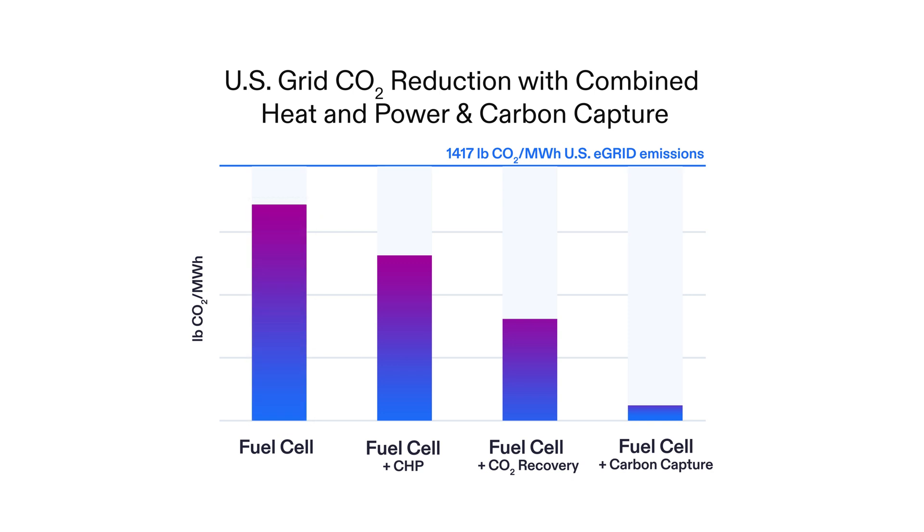The carbon intensity of operations can be further reduced in applications like combined heat and power, CO2 recovery, and carbon capture.